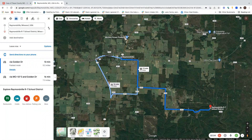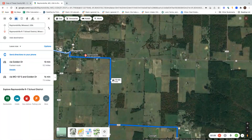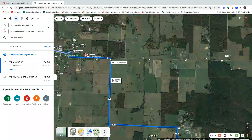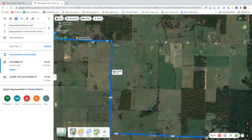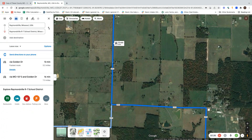The most direct route is coming off Raymondville — you will turn left on Highway B, and then you will turn right on Road 3415, as you can see here. You will continue until you hit Road 3418.